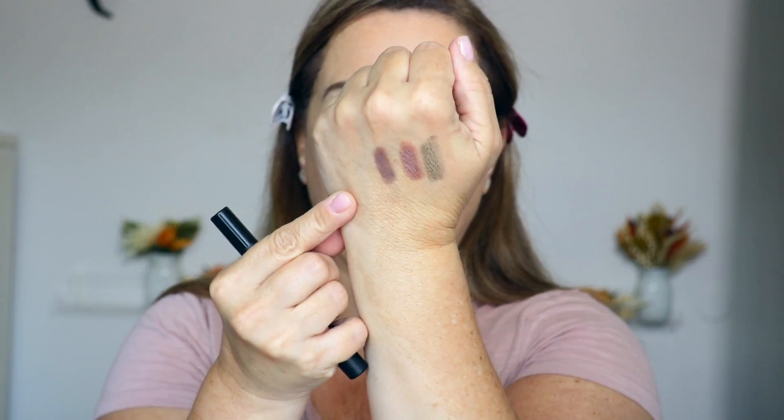Last but not least, I got this one in Taupe. Girl, I am a taupe girl — I'm a cool-toned kind of girl. It looks so pretty. I believe this one doesn't have any shimmer in it. These are so beautiful. I definitely want to play with these.